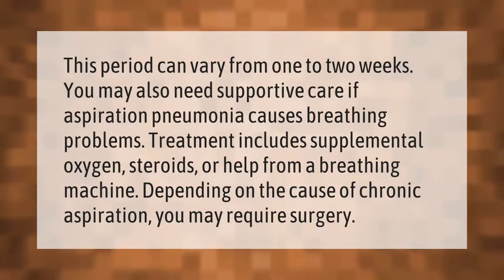The treatment period can vary from one to two weeks. You may also need supportive care if aspiration pneumonia causes breathing problems. Treatment includes supplemental oxygen, steroids, or help from a breathing machine. Depending on the cause of chronic aspiration, you may require surgery.